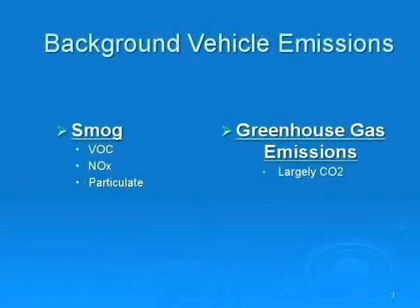This slide explains there are two types of auto emissions. First, there is smog, which is made up of volatile organic compounds, NOx, and particulate matter. Smog makes the air hard to breathe, turns buildings black, and turns the air brown during smog days.